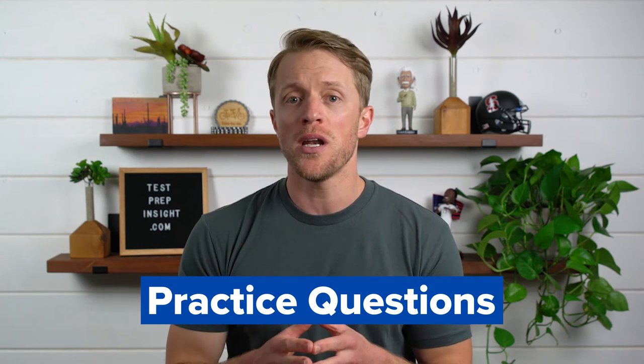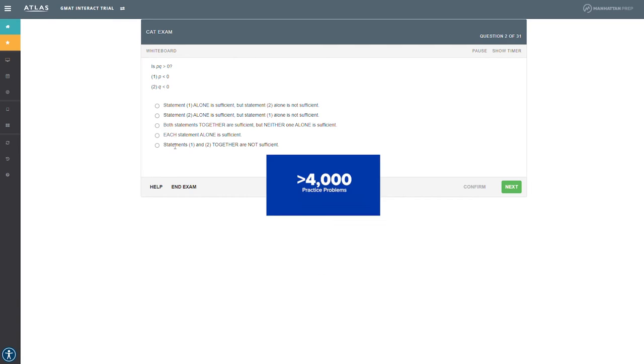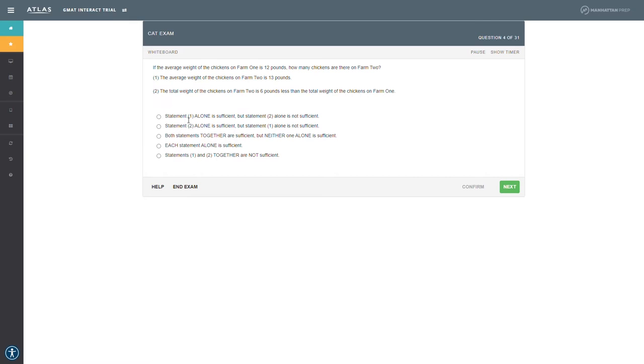My last and final strength to note is Manhattan's roster of practice questions. I like both the number and quality of questions they provide. In total, you get access to more than 4,000 problems, which is second only to Kaplan. I also really like the quality — the problems closely replicate real GMAT exam questions in terms of length, difficulty, and content. I think you'd be hard-pressed to find more realistic or high-quality practice work.